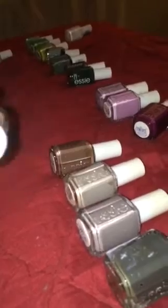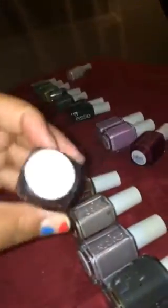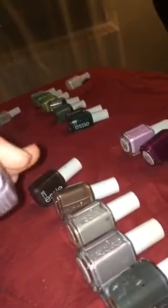This is number 388, Big Spender; this is number 352, Wicked; this is number 609, Bahama Mama; this is number 826, Underwear; this is number 488, Warm and Toasty Turtleneck.